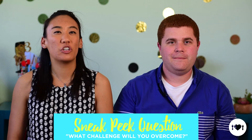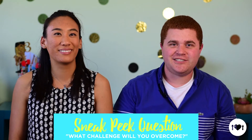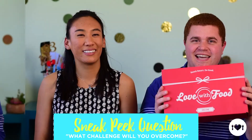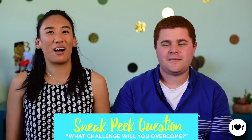It's time for the sneak peek question: What big challenge do you have coming up, and how are you going to tackle it? I'm moving to the city, so I'm going to tackle it with my friends, lots of beer, and of course, my Love With Food snacks. Write your answers in the comments below, and you'll be entered to win a Love With Food Box.